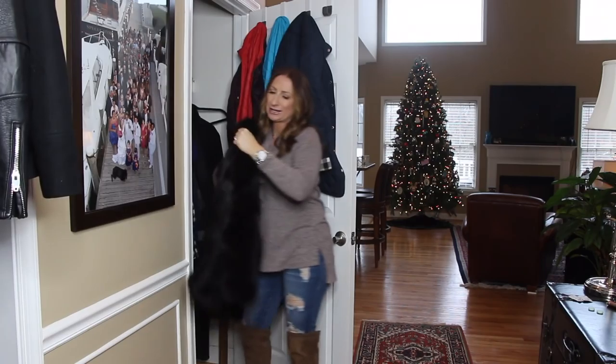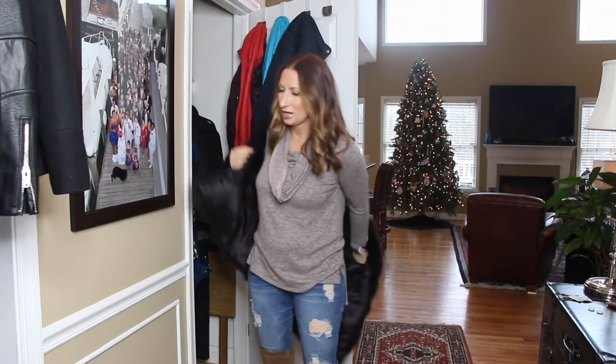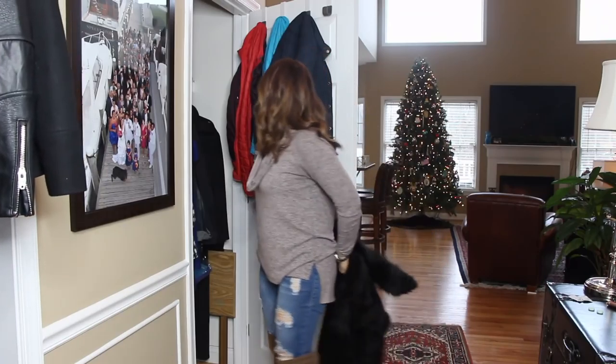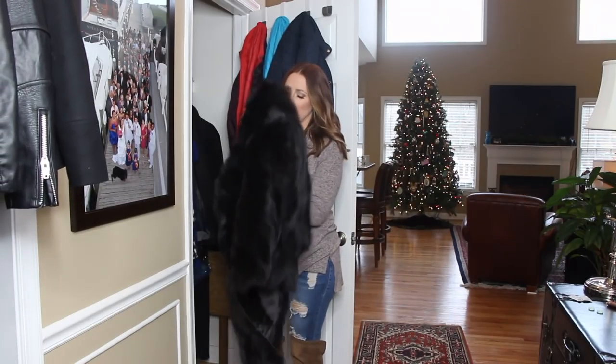There's also a black faux fur jacket that doesn't even have a tag — I got this when I was in college. I haven't worn it in a while, but it's one of those jackets that can dress something up and it's actually very warm.